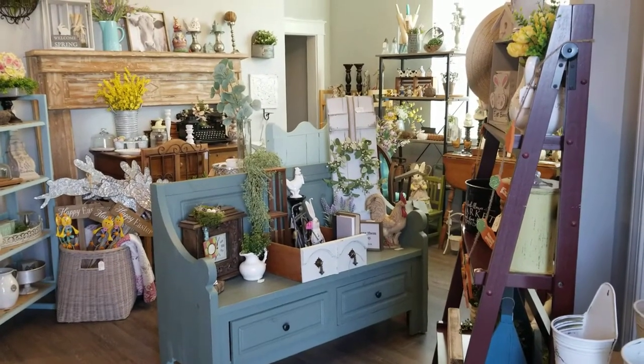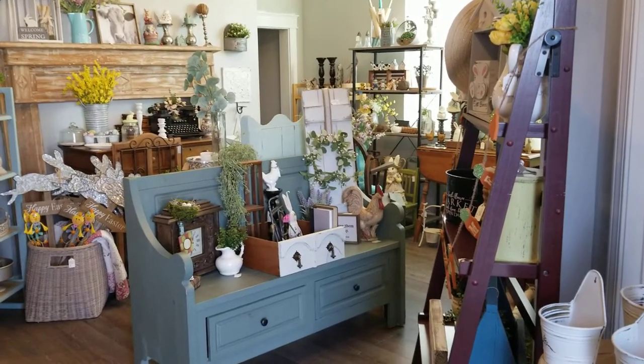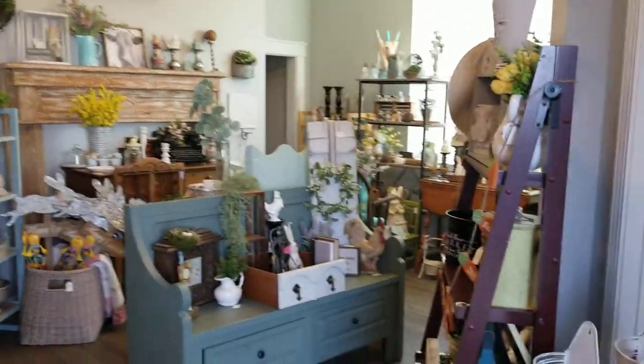Hi, this is Kim with the Painted Cottage. I just wanted to show you what is new in the shop these days because I am completely decked out for spring — there's spring everywhere, there's bright colors.